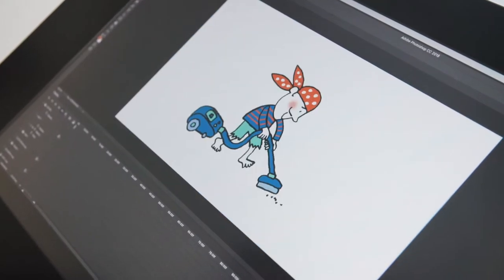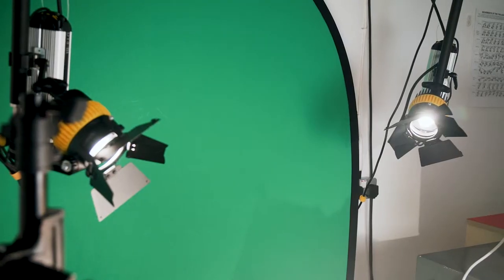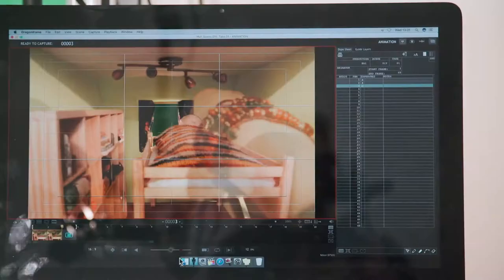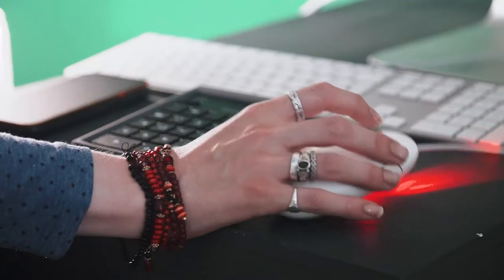Students have great levels of access to industry standard kit here, for stop motion animation in particular. We've got Cintiq drawing tablets, a lighting rig, and Dragonframe software — the same kind of kit used by places like Aardman Animation and used in Wes Anderson's latest film Isle of Dogs.